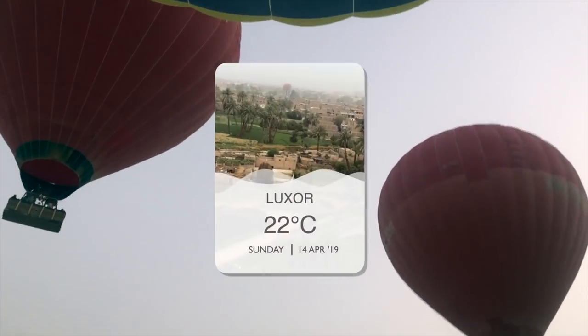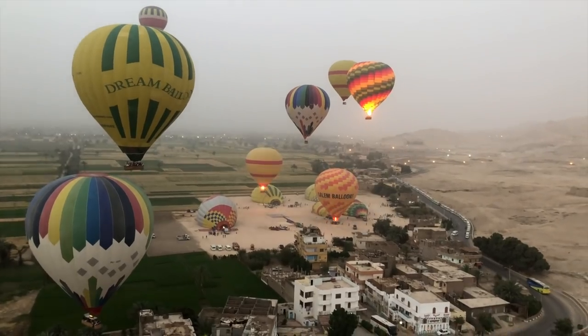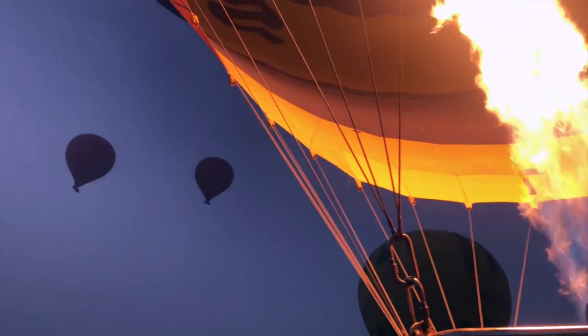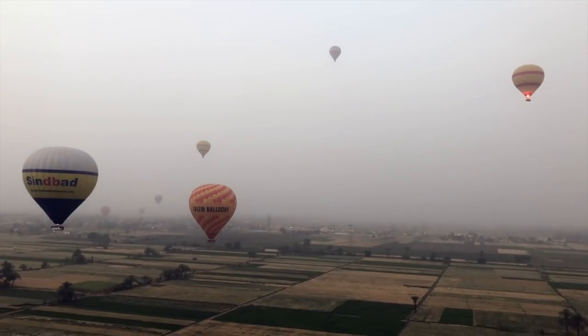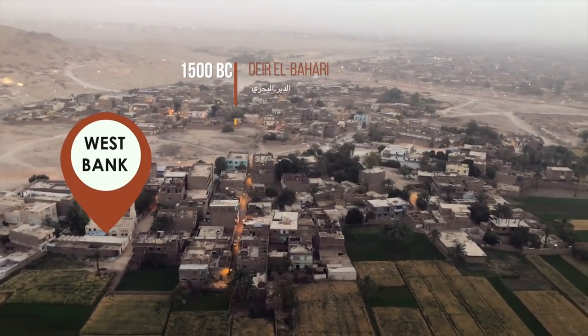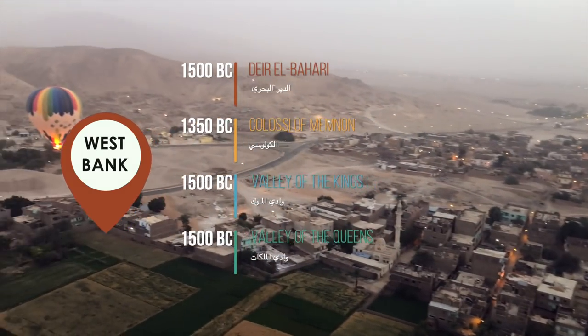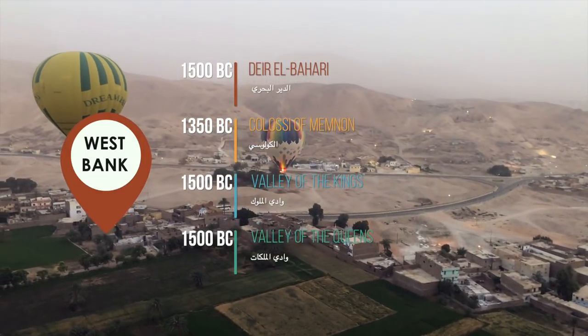Luxor is in the area of the ancient Egypt capital. There are countless civilizations excavated around here. Today Luxor is divided by the Nile into two parts. The great thing about the hot air balloon here is that you can see the overall picture of the area, so you can get the sense of the connections between each side. The West Bank is the mountain area where you can find the Valley of the Kings and Queens and the Colossi of Memnon.